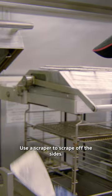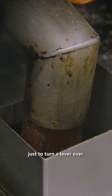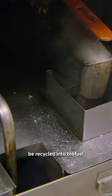Cleaning the fryers is a constant chore. Use a scraper, scrape off the sides here. And then drop the oil — there's a lever under here, just turn that lever over. After it's been filtered and reused for four to five days, the leftover oil will be recycled into biofuel.